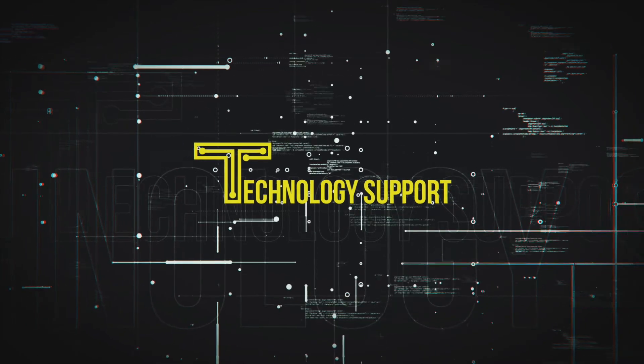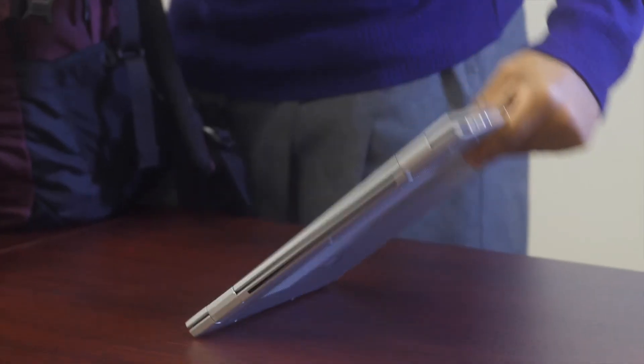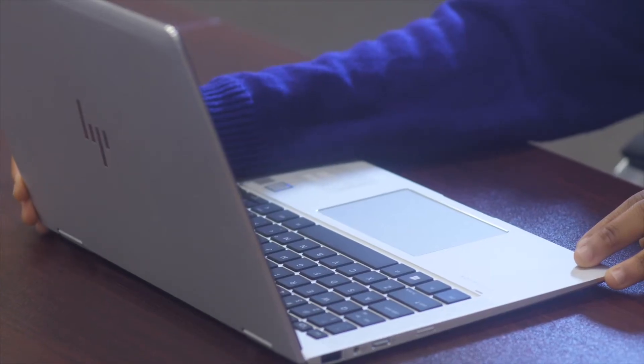The Academy Charter School is committed to making sure all scholars have the necessary tools and resources they need for their education. All students assigned Academy-issued laptops are responsible for the proper care of their device. Here are some important tips and guidelines on how to take care of your laptop.